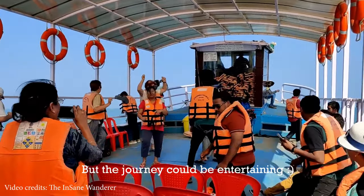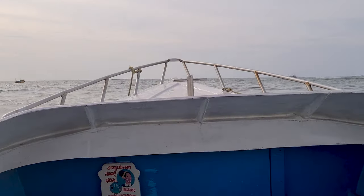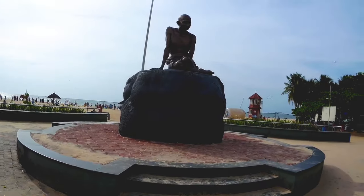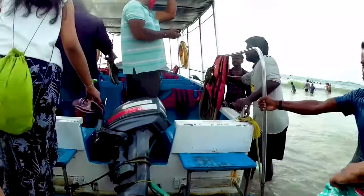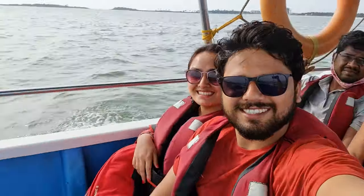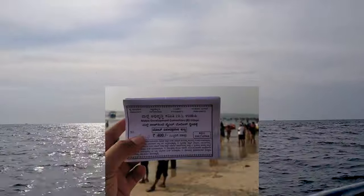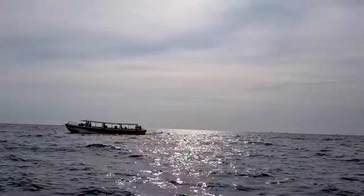If you are tight on time, I would suggest going for the second option, which is a little expensive but saves a lot of time. The speed boats run from Malpe Beach near the Gandhi statue and cost around 400 rupees per head, with no waiting time. It takes only around 15 minutes to reach St. Mary's Island. Whether you take a ferry or speed boat, keep your tickets safe as they are needed to board the return boat back to Malpe Beach.